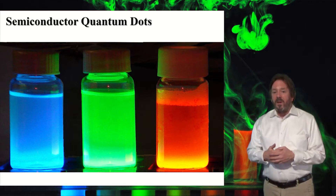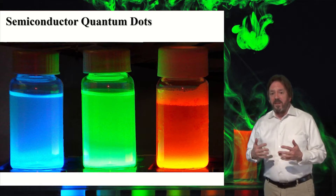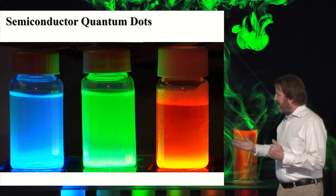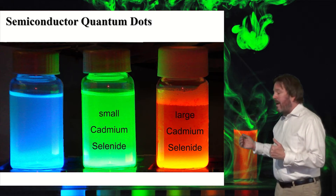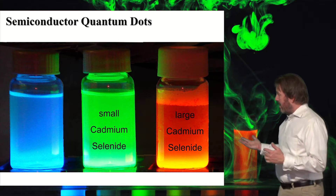These materials display the quantum size effect, which means that their properties are tunable by size. What that allows us to do is to make small cadmium selenide nanoparticles that emit green, but if we synthesize them to be a little bit larger, then as you can see here, they emit red.